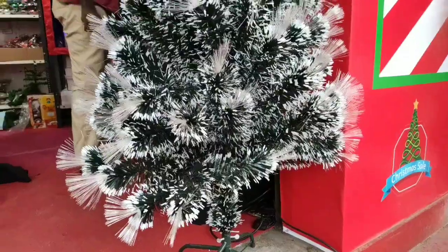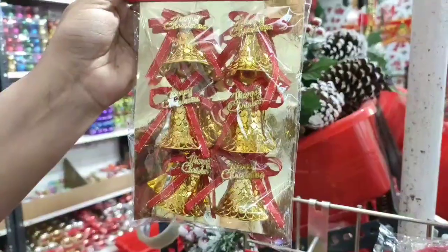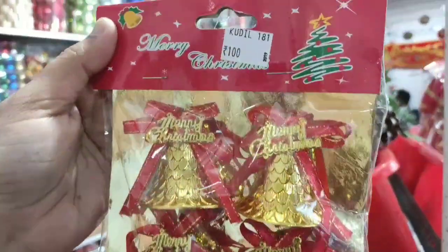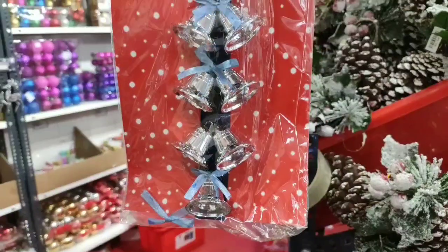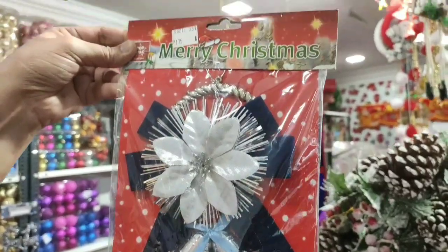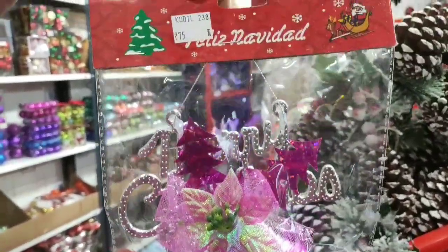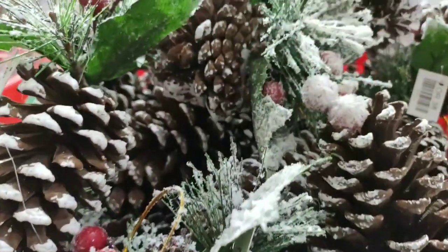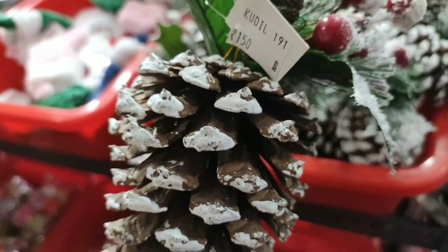You have to call the phone number to reach the shop. The decoration items are very cute — different colors and different kinds of designs are available. I will mention the rate on screen. This item is 100 rupees, this one is 75 rupees. This pine made as a cone is very heavy and is 150 rupees.